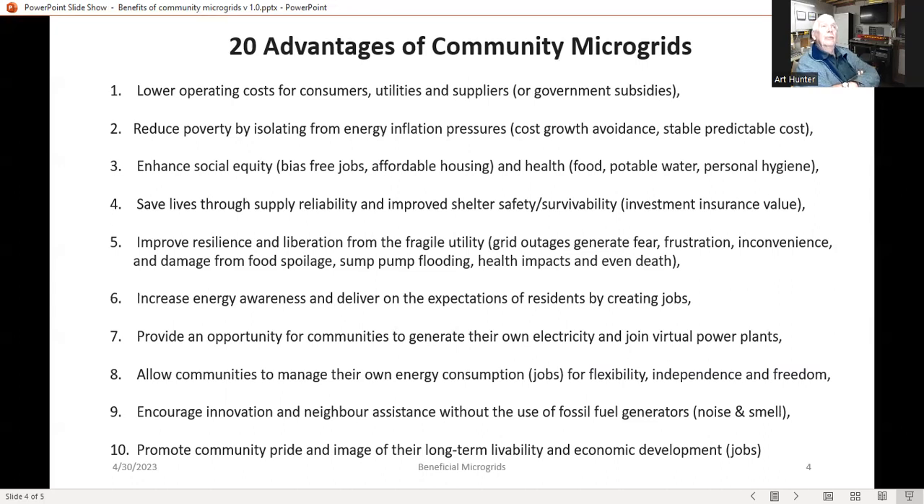Number five is improving resilience and liberation from a fragile grid. We all know that grid outages generate fear, frustration, and inconvenience, primarily due to damage from food spoilage, sump pump flooding, health impacts, and even death. There's also significant damage that can come from the weather event itself — blowing down trees, airborne projectiles, including hail.